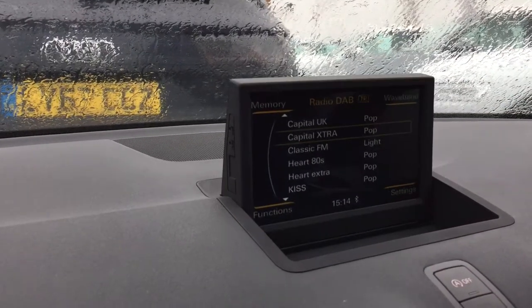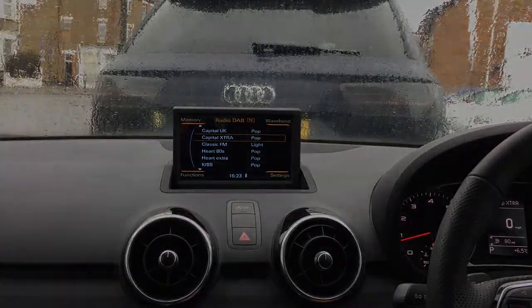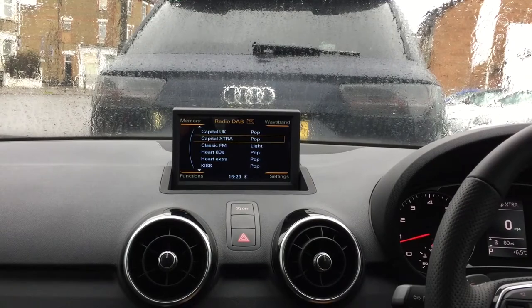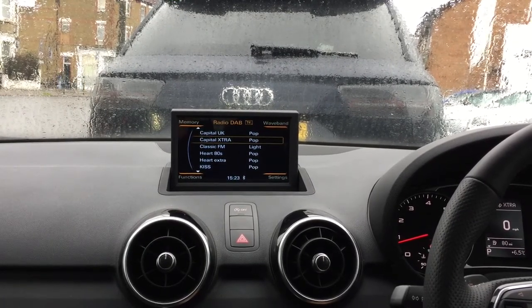Today we want to show you our latest SNS A1 Android touchscreen navigation system. Nothing is changed visually in the car, so all the radio and car features still work as before.